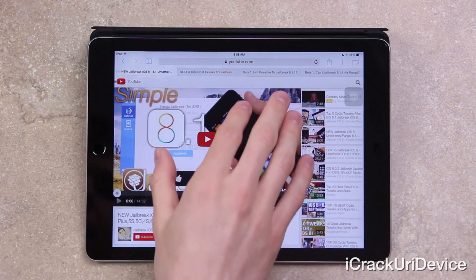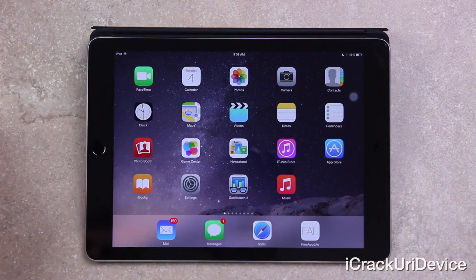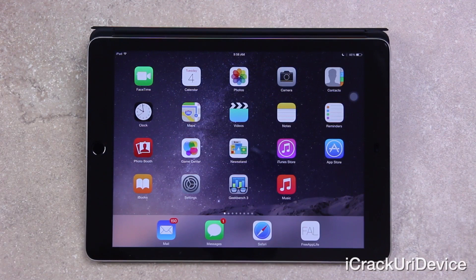That's pretty much it for this video. One last time to summarize: avoid iOS 8.1.1 at all costs, as it will undoubtedly patch the untethered jailbreak for Pangu. It's currently in beta stages — the first iteration of the beta has been seeded to registered developers — and we can expect the public version to be released relatively soon, so keep that in mind.